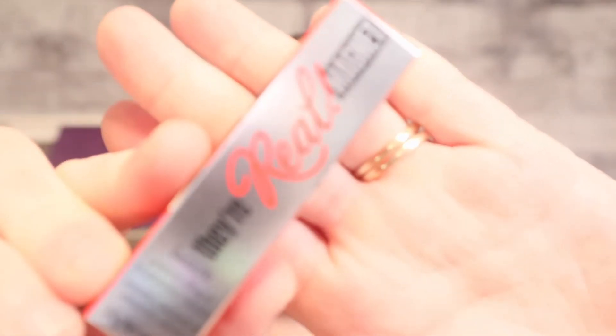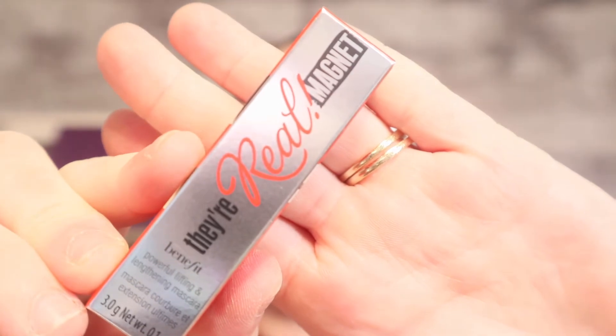Next we have — and I can't wait to try this — it's the Real Magnetic by Benefit Cosmetics. It is a deluxe sample, one of their new mascaras. I actually went out the other day to our local drugstore trying to look for the Sky High, and they told me about this new one that came out by Benefit, but the only thing is it's double the price of the Sky High. So I'm eager to try and see what that's like, so I'm happy I didn't spend that $30 because I got a deluxe sample — why not?